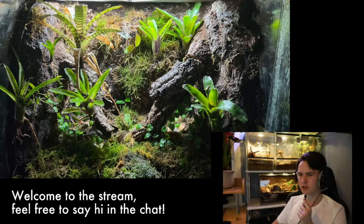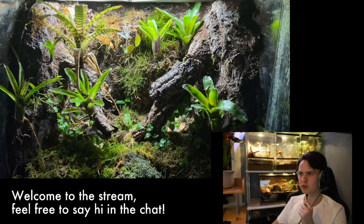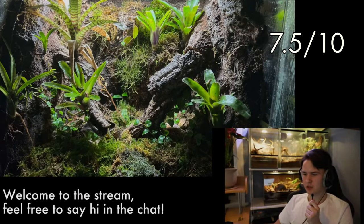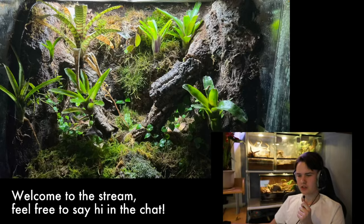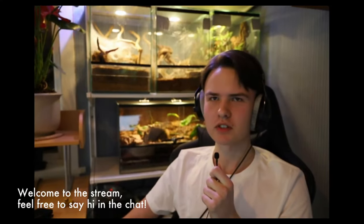I just noticed one of the frogs is actually up here — I didn't see that one before. I'll give it a 7.5 out of 10. The ratings aren't anything too serious; it's really just something I mention for fun — it's good clickbait on YouTube, that's the main reason.